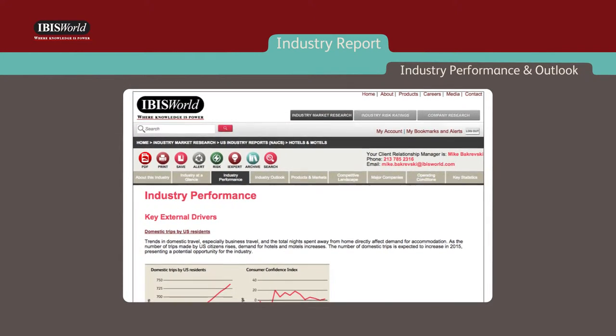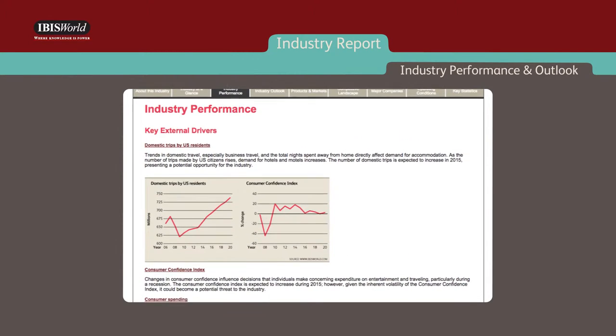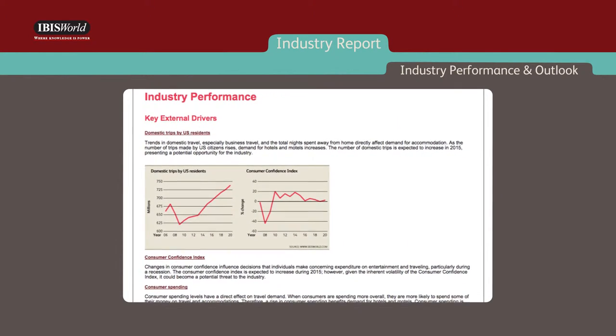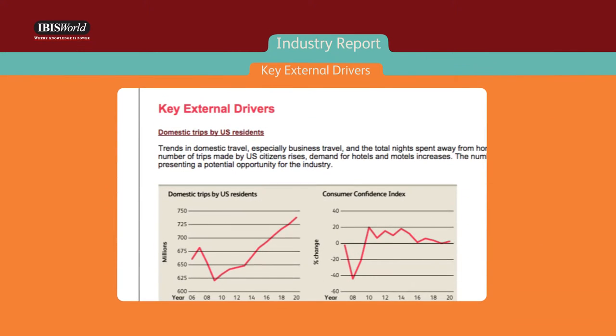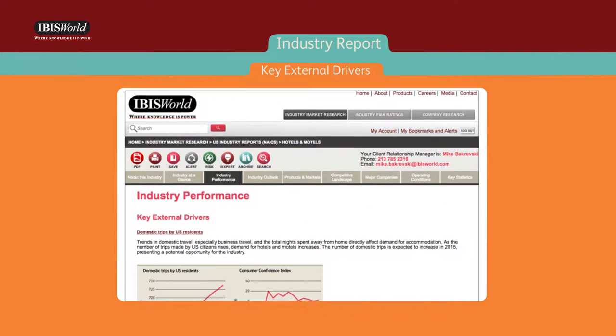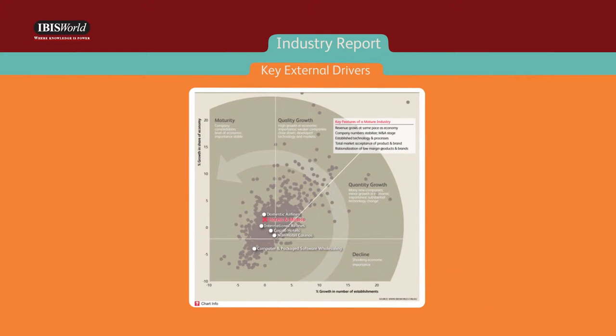If you're looking to determine what's been happening and what's going to happen, the current performance and industry outlook sections make it fast and simple by providing an overview of key trends and activities during the past five years, and a forecast for the next five years for thousands of industries. Also included in these chapters are key external drivers — the influential factors outside a company's control — and the industry lifecycle, so you have a clear understanding of the type of environment in which your client operates.